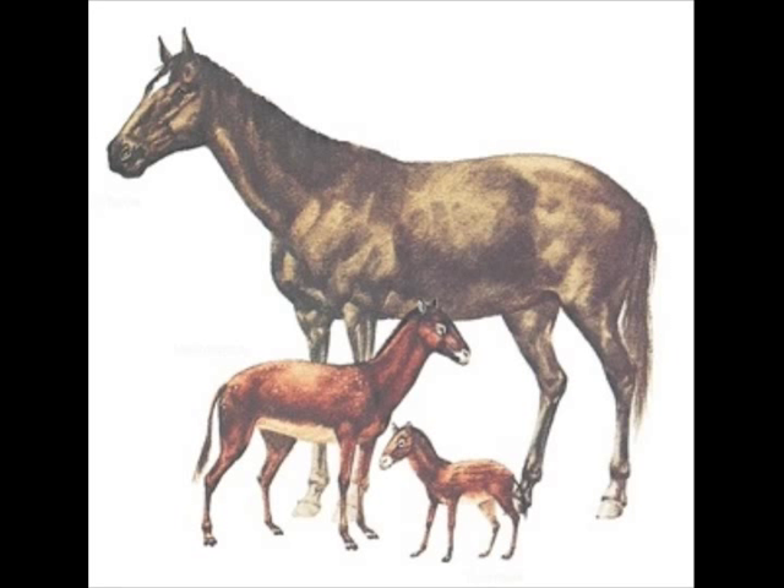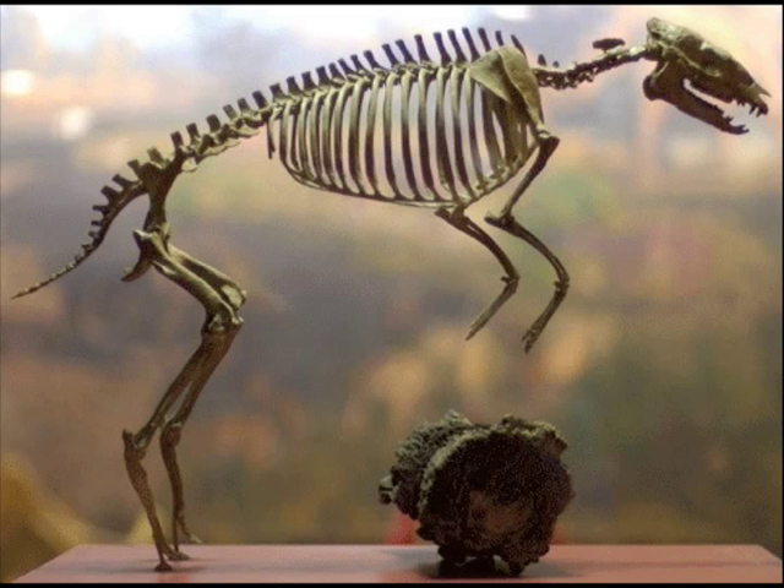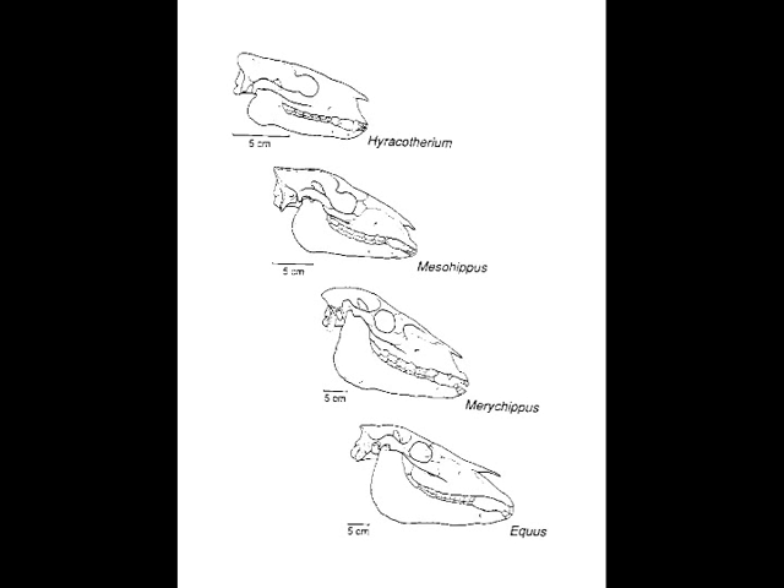What is the name of the earliest known close relative of the horse? Where did Eohippus live? When did the last Eohippus die? How big was Eohippus? How do we know that Eohippus was related to a modern-day horse?